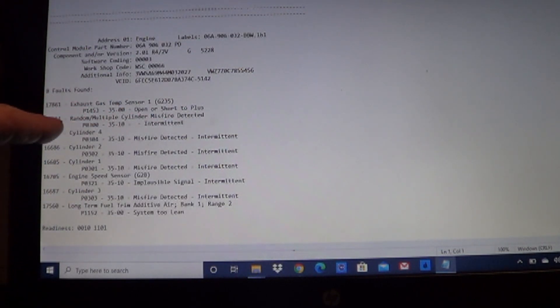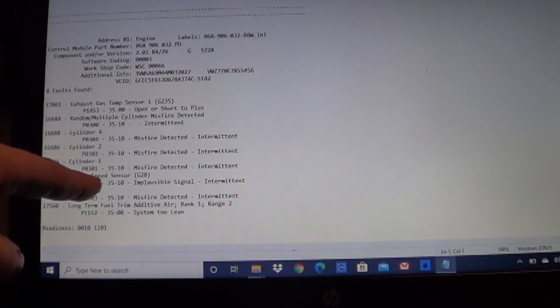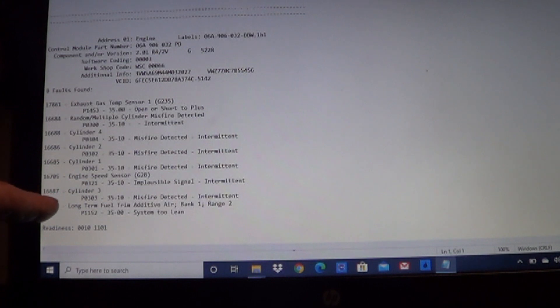That kind of keys us in on what the problem is, but let's scan it and see what's going on. Here is the code scan for the engine computer. We have 17861 exhaust gas temperature sensor open or short to plus — that's P1453 — 16684 or P0300 random misfire, cylinder number 4 misfire, cylinder number 2 misfire, cylinder number 1 misfire. There's that engine speed sensor trouble code again — we replaced that two weeks ago. And 16687 cylinder number 3 misfire, and then long term fuel trim additive air bank. Those of you with some experience are probably seeing a pattern here that lets you develop a theory of what's wrong.